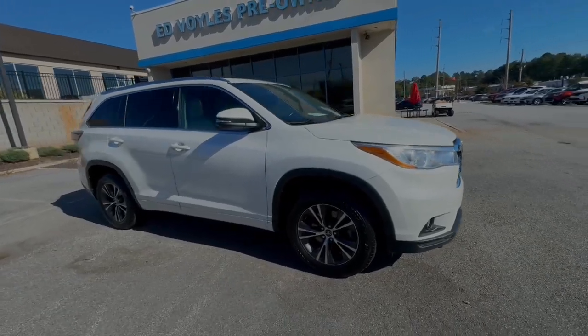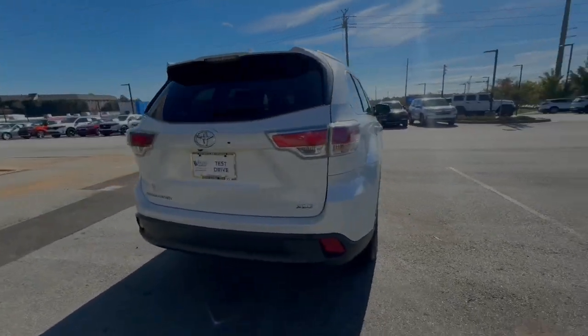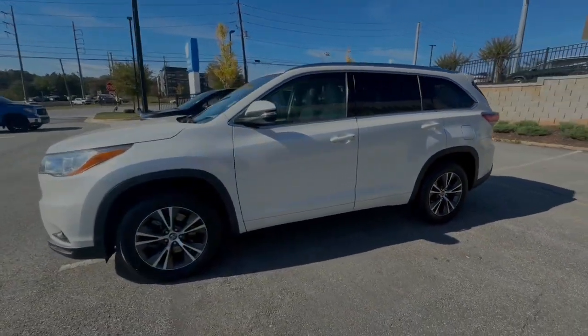Go home happy with the 2016 Toyota Highlander. With less than 100,000 miles on the odometer, this vehicle stands out from the rest. This smooth-riding, solidly-built Highlander is ready to meet your family's needs.